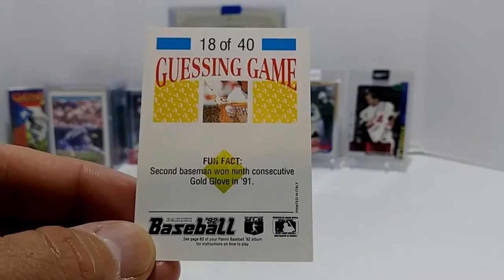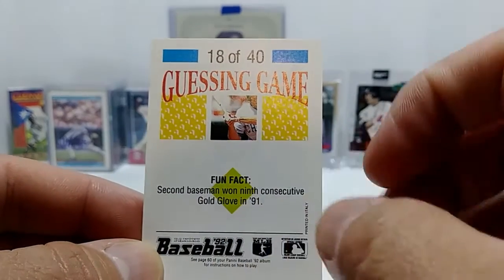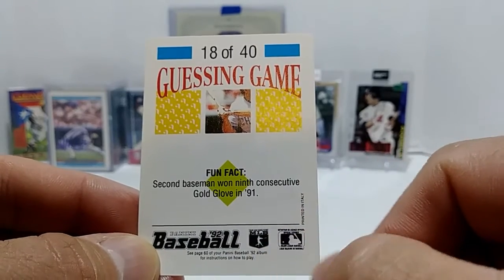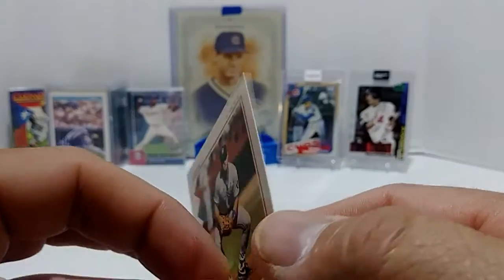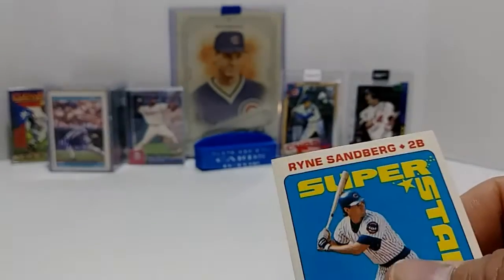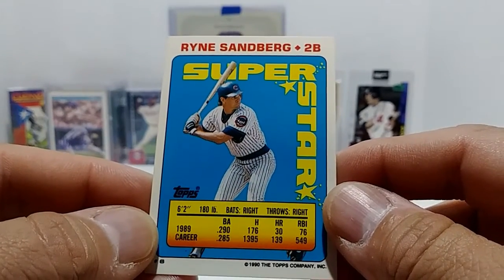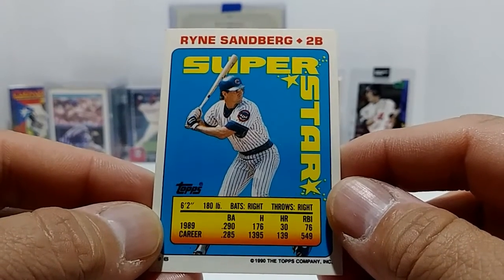I feel like I'm cheating because this card technically only has a little piece of Ryne Sandberg in it. It says 'second baseman won his ninth consecutive Gold Glove in 1991,' and I know that's Sandberg there, but on the sticker side is Dante Bichette. Then you have the guessing game — I'm counting it as a card though.